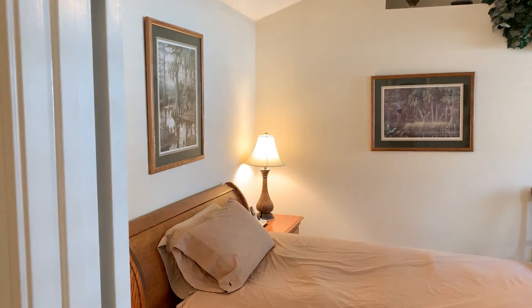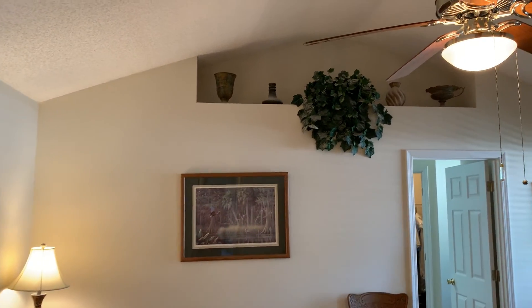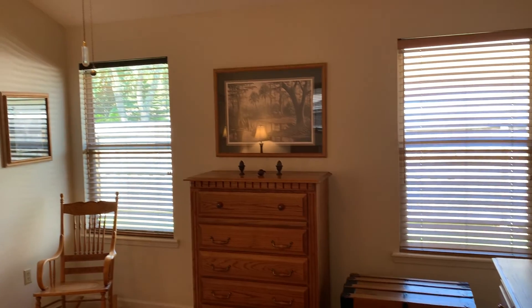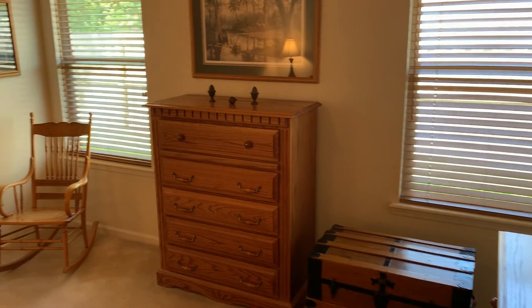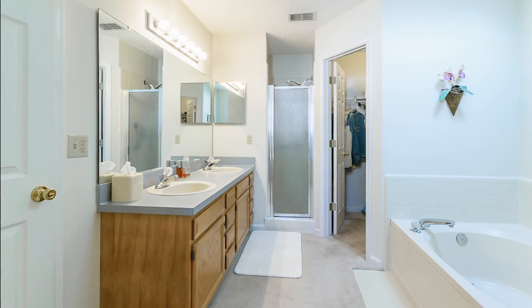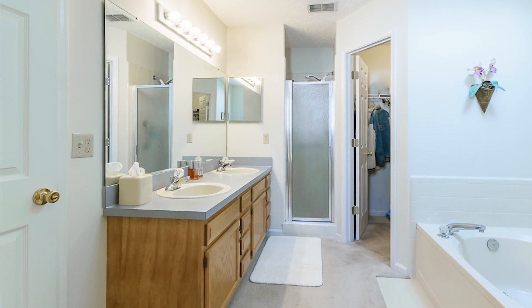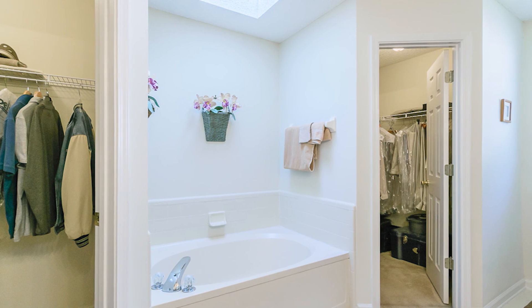I want to show you this great master bedroom. It's got high ceilings, it's good sized, and it's got its own luxurious master bath. Inside the master bath is a garden tub and a two-sink vanity with separate closets — two closets.